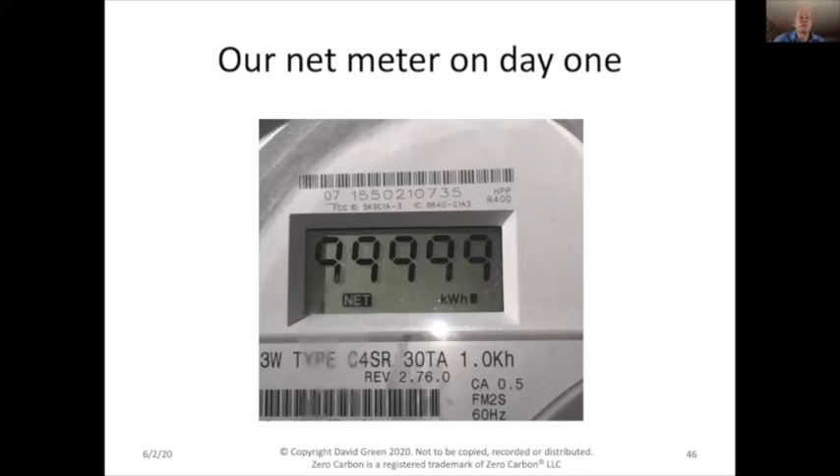Here's our net meter on day one of our solar panels. You might think we've generated 99,999 kilowatt-hours, but we have not. This is a net meter — it goes up when we use electricity from the grid and goes down when we export excess electricity to the grid. Like a car's odometer, net meters don't show negative numbers; they spin backwards. So 99,999 is actually minus one — the first kilowatt-hour we exported to the grid. We are now a power station on the grid.